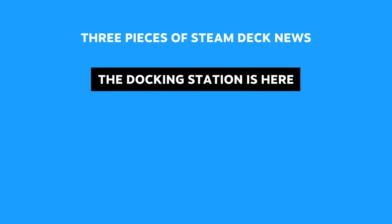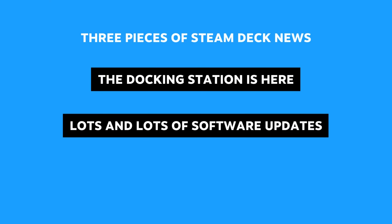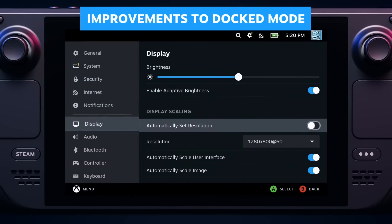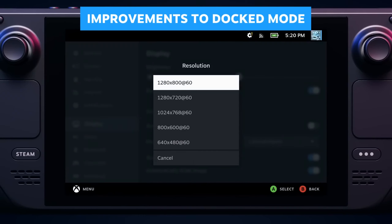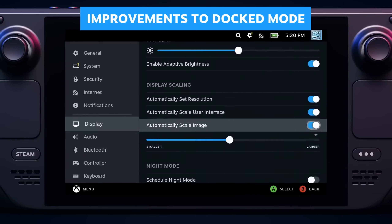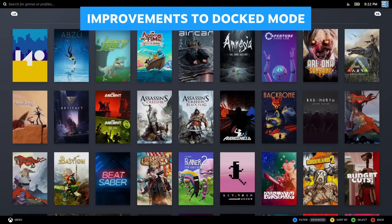Meanwhile, we've been continuing, as always, to ship software updates to Steam Deck, adding features and fixing bugs. To name a few, we've added new features for the docking station and other peripherals. There are new settings for scaling, resolution, and refresh rate, and added compatibility for displays, audio, and more.